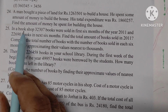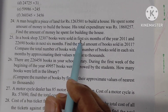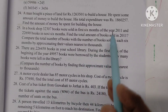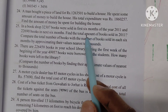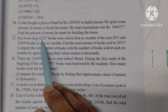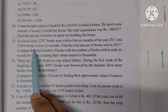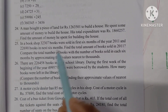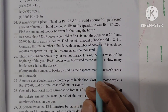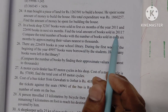Question 25: In a bookshop, thirty-two thousand three hundred seven books were sold in the first six months of the year 2011, and twenty-two thousand six hundred ninety books in the next six months. Find the total number of books sold in 2011.